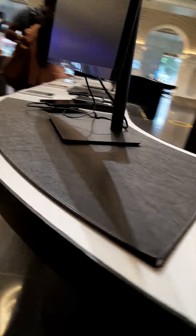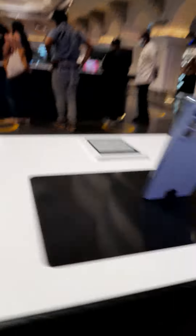This is the world's biggest Samsung Opera House. Over here are the tablets — all the tablets are here. And these are all the A series phones.